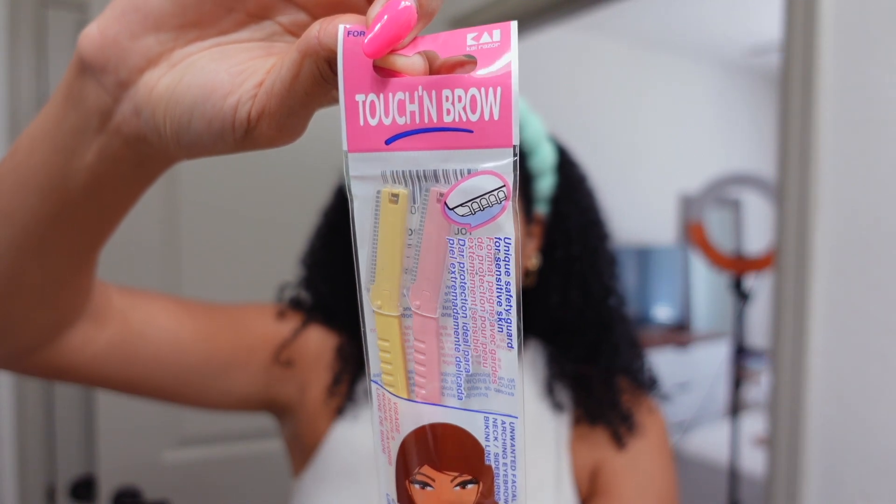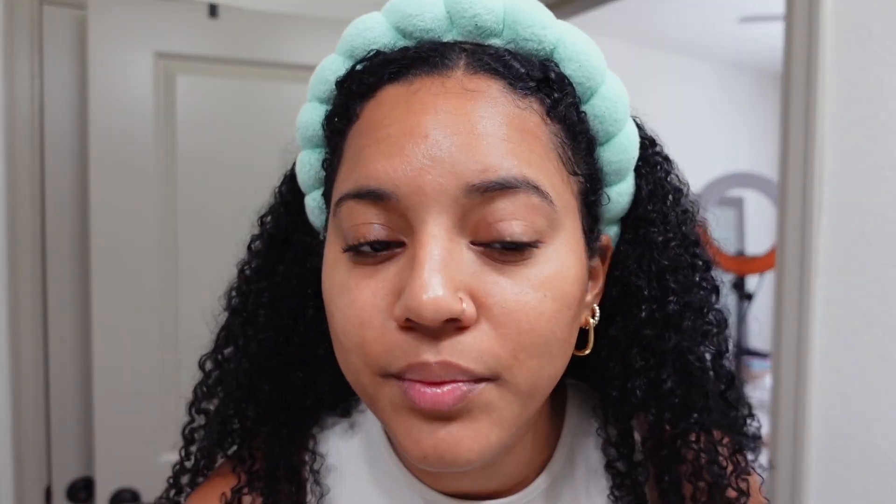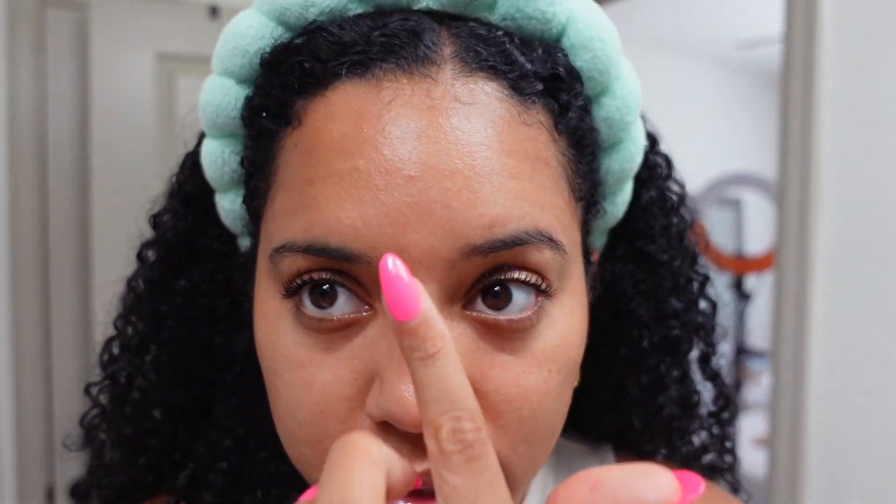Here are the razors I use for my face - from Touch Brow, linked on my Amazon storefront. They come in packs of three. I use them for my eyebrows, upper lip, face, everything. I honestly don't touch my eyebrows that much anymore - I kind of just let them grow. The main part is cleaning up the top part, and the center is actually not that bad. I might do more plucking on the under part.